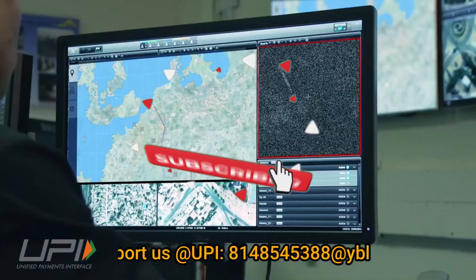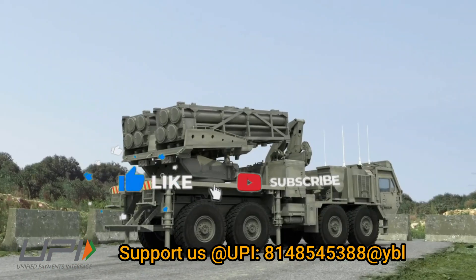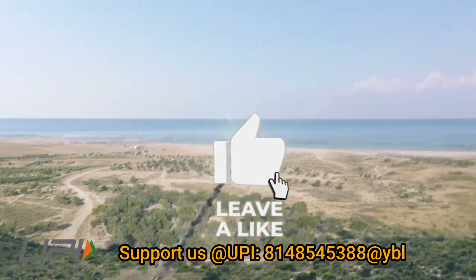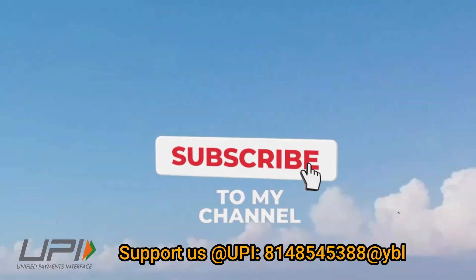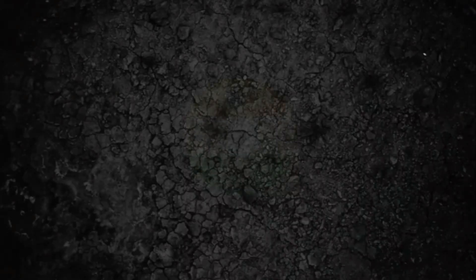That was today's update. Please let us know your views in the comment section. If you liked the video, do not forget to like, share, and subscribe. We will be back soon with more interesting developments happening in the defense sector. Jai Hind.